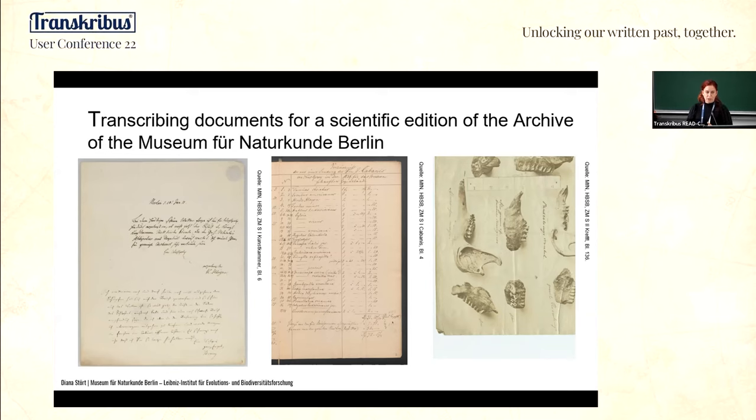Here you can see different documents from the archive. The material is very diverse — we have about 40,000 files, and this means not pages but files, from the 19th and 20th century: letters, research reports, collection catalogs, inventories — most of them administrative documents.